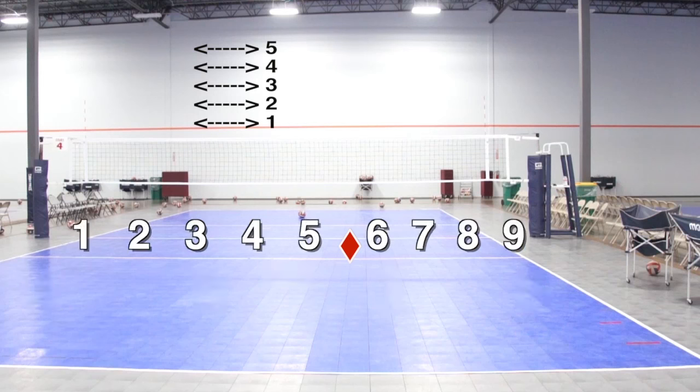Lastly, there are combo sets, where two hitters hit in positions they don't normally hit in. A common one is called a slide X2: the middle blocker starts in front of the setter, runs and takes off with one foot to hit a 93, while the right side hitter crosses around — creating the X — and hits a 52 in front of the setter. There are countless combo plays and possibilities, but this basic number system will help you understand where the sets are on the court.